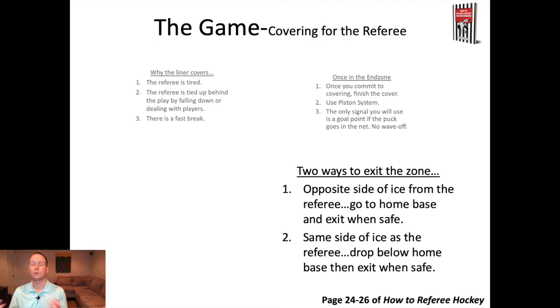So we're in the end zone, there is no goal, and the referee eventually gets to the end zone — and we need to be able to exit. There are two ways to exit the zone after covering for the referee. If you're on the opposite side of the ice from the referee, the referee comes into the zone and takes up end zone positioning — the piston system — at which point you go back to home base, make sure it's safe to exit, then head up the boards and exit the zone. If you're on the same side of the ice as the referee, you come back to the boards to a modified home base position — generally dropping below home base to give the referee access. Then once it's safe, usually when the puck has gone to the far side of the ice, you head up the boards and exit. Once you get back to your blue line, you nod or signal to your partner to say you're taking your line back, and your partner leaves the line for you to take back.